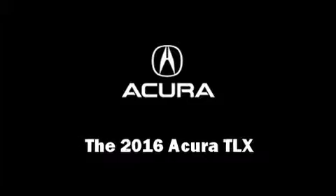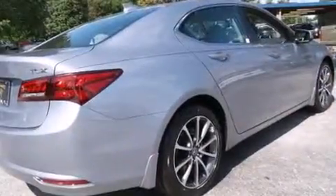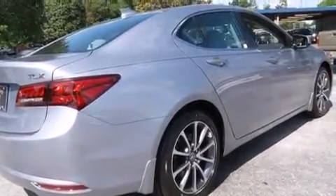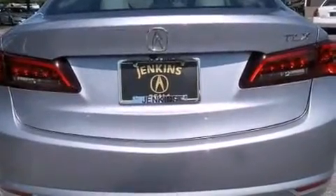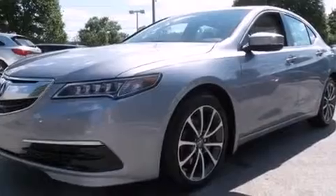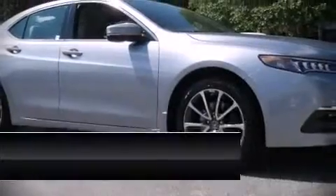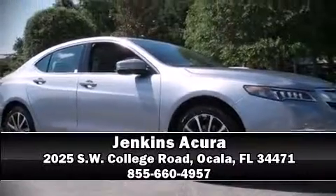The 2016 Acura TLX — this four-door sedan offers the features and options for which you've been searching. For drivers who enjoy the natural environment, a power moonroof allows an infusion of fresh air. Brake assist technology provides extra pressure when applying the brakes. Please don't hesitate to give us a call.